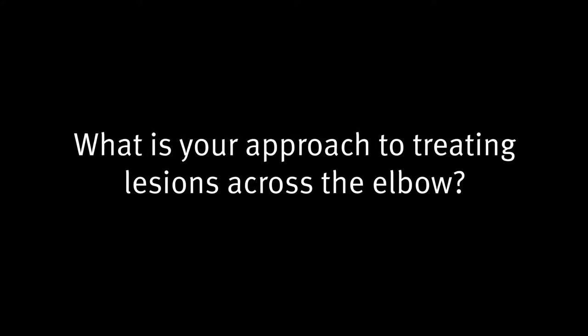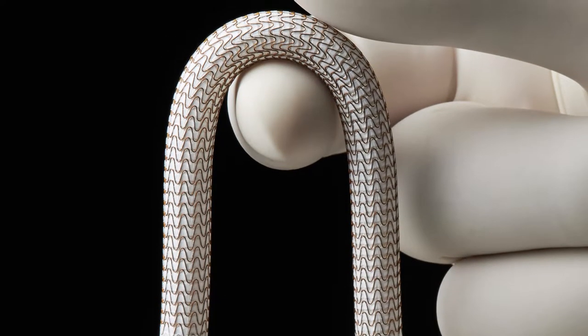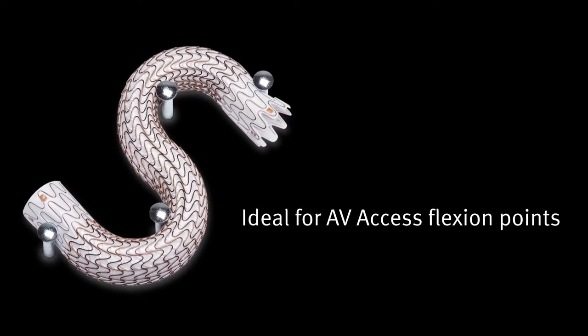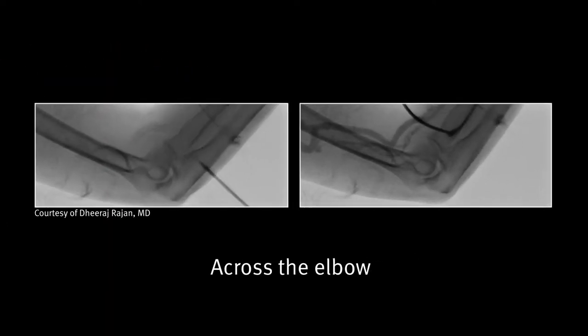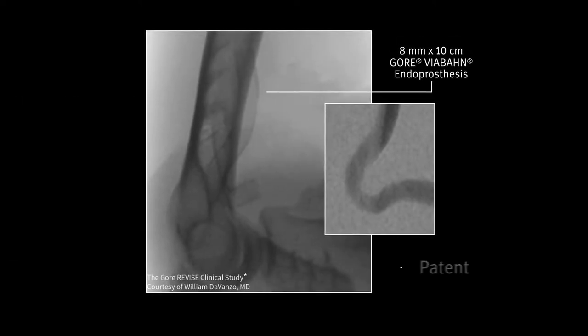This is where the device really shows its unique characteristics. The venous anastomosis of forearm grafts, particularly loop grafts or straight grafts — the challenge is that it lies at the antecubital fossa, and that's an area of flexion where bending takes high stresses and high movement in general. Having a device like the Gore-Vibon endoprosthesis that is flexible and yet durable at this site is fantastic, because it allows us to manage and treat these lesions across the antecubital fossa, which can handle flexion and extension.